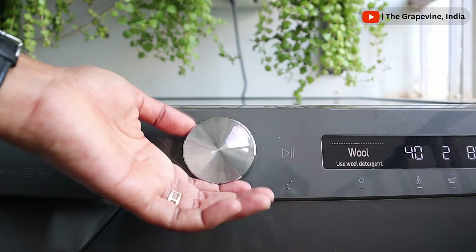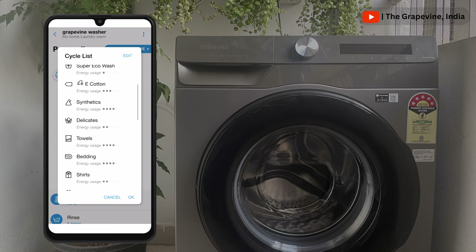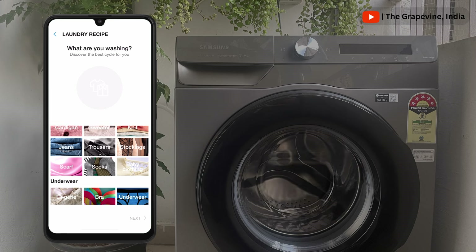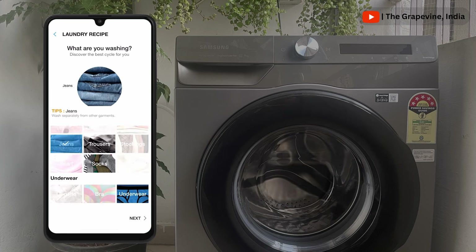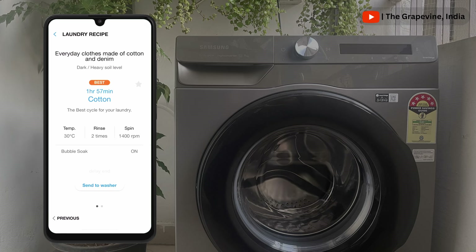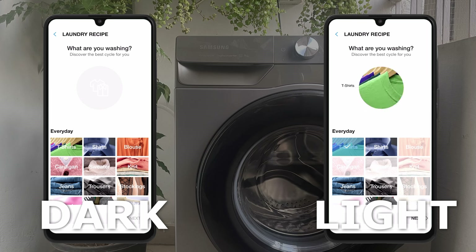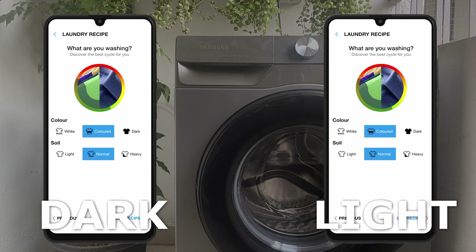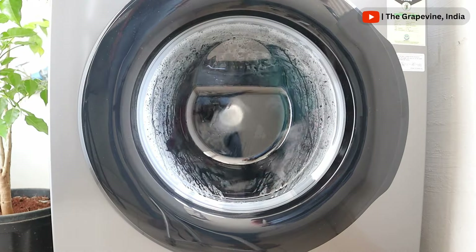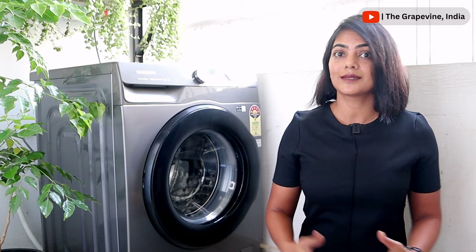One of the biggest confusions for most people is which wash cycle to select. To make the laundry process easier so that anybody can use it, the app can help you select the right cycle. It's as simple as going to the laundry recipe on the app, selecting the type of clothes, the color and soil level, and the app pops up recommendations — the optimum cycle, temperature, and time for your selected clothes. For example, darker colored clothes are washed at a lower temperature to prevent fading. This intelligence ensures better wash quality, fabric protection, and optimum use of water and electricity, thereby conserving energy.